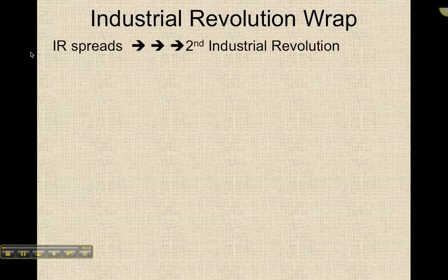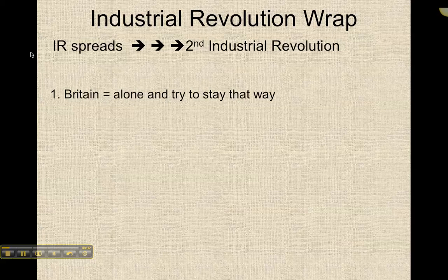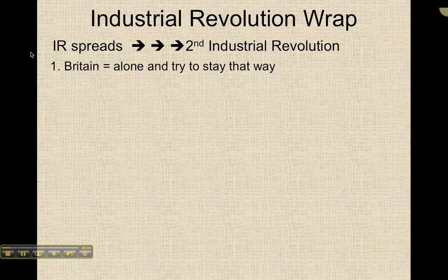Once the industrial revolution spreads outside of Great Britain, the changes and the new inventions are so different from the spinning jenny, spinning mule, and water frame that many people call it a second industrial revolution. First of all, Britain is alone — they're the first to industrialize, and they try to stay the only country that's industrialized. They forbid the inventions leaving the country; there's absolutely no export of any of the ideas, the plans, or the inventions once they're made.